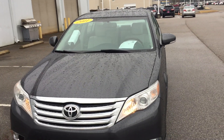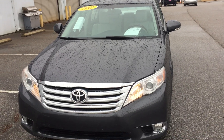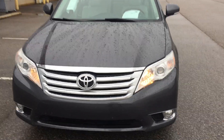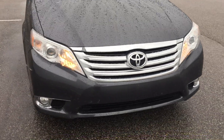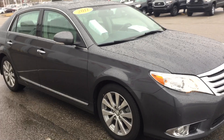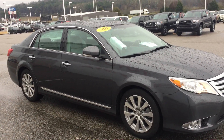This is a 2011 with a limited package that gives you a lot of nice amenities on this car. The body's in great shape — doesn't appear to have any damage or any dents. It is a one owner; the lady owned it for seven years and a few months.